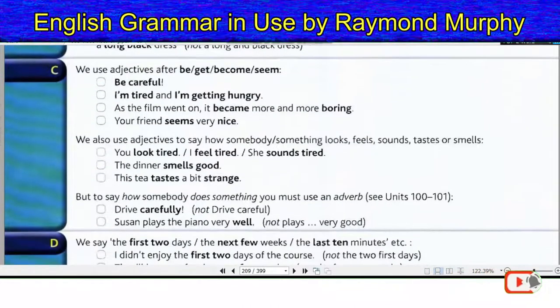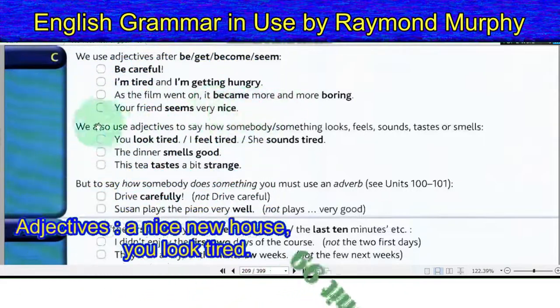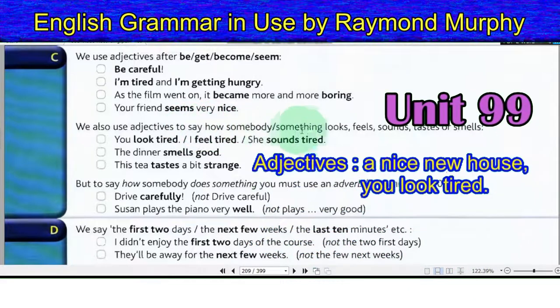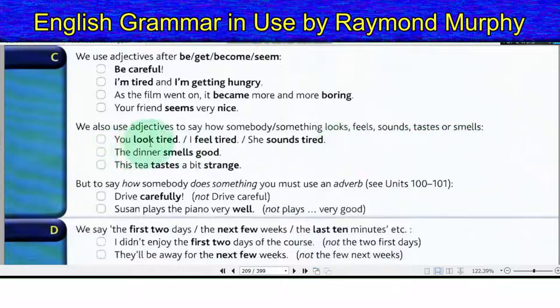Section C. We use adjectives after be, get, become, seem. Be careful. I am tired and I am getting hungry. As the film went on, it became more and more boring. Your friend seems very nice. We also use adjectives to say how somebody or something looks, feels, sounds, tastes or smells.